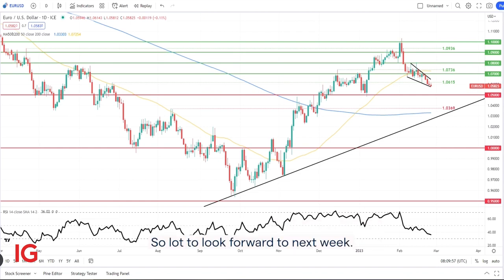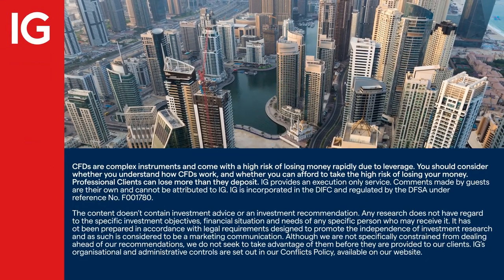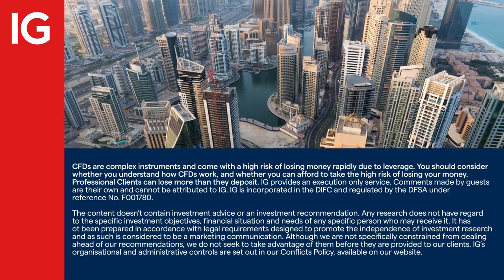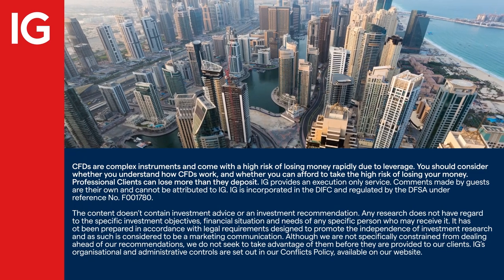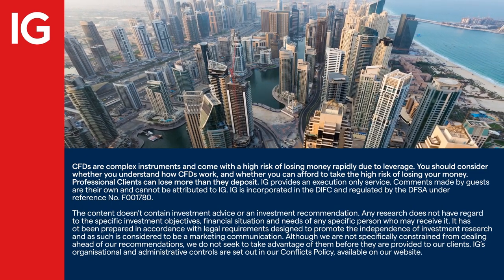So a lot to look forward to next week. Well, thanks so much indeed — thank you for this from Daily FX. I'll see you next week.